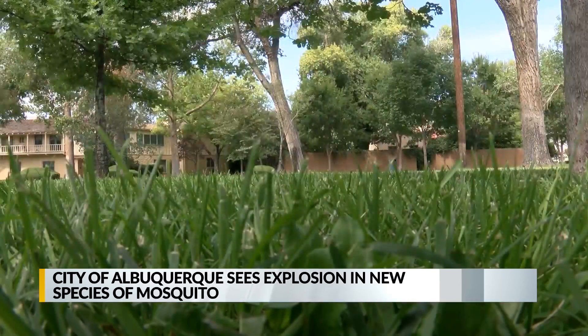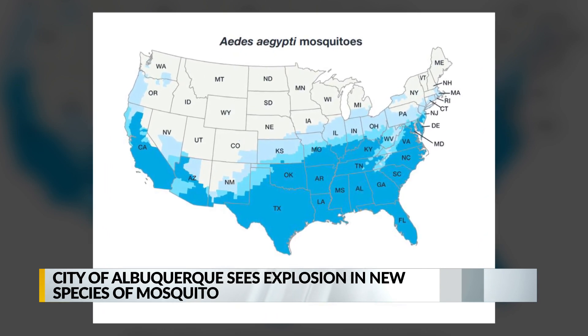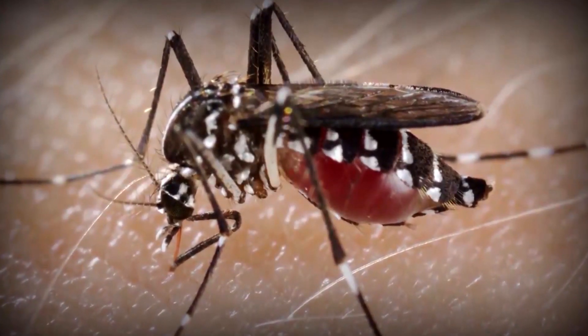The Aedes aegypti mosquito first showed up in 2018. According to a map from the CDC, in 2017 it was unlikely that they could even live in Bernalillo County. Now Peterson says the species has exploded over the last year, and it's extremely difficult to get rid of them.